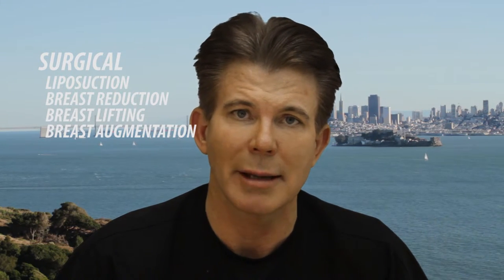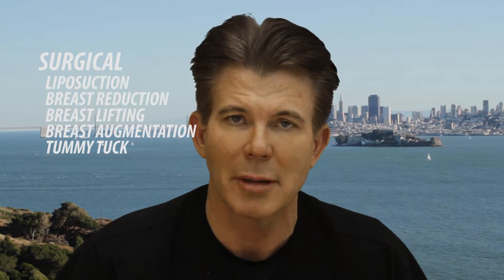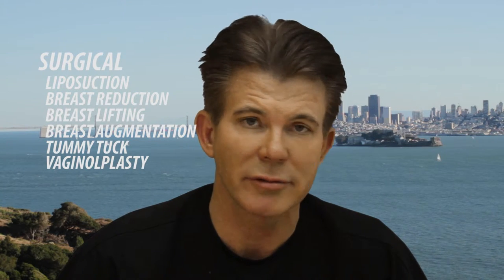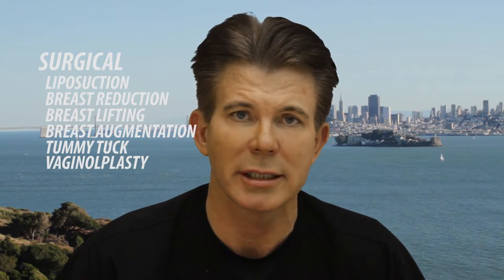Also included in surgical body contouring would be breast reduction or breast lifting, breast augmentation, abdominoplasty or tummy tucks — often called the mommy makeover. And in the new era, there's a lot of attention being paid to vaginoplasty and other areas of the body that can be improved from the effects of aging, childbirth, and gravitational effects as we get older. That area of invasive or surgical body contouring has been really developed in a very positive way over the past 20 years, and 10 years in particular.